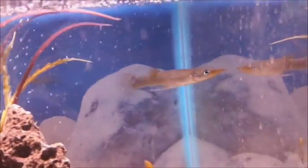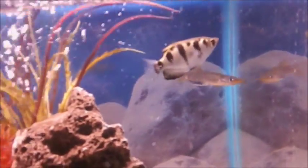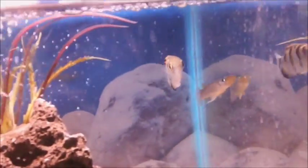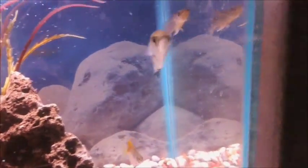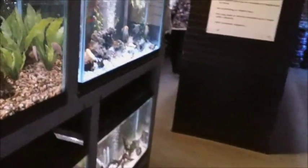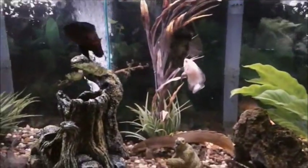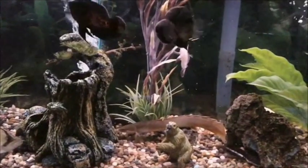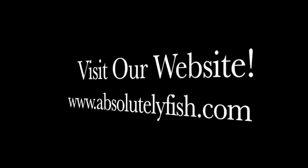They only get approximately six to eight inches. Like all livebearers, they like hard water. That is a regular archer fish — that is not the Toxotes. Well, we hope you enjoyed a walk around the shop two. Maybe we'll do a walk around the shop three. Please give us your comments or thoughts on this. We'd love to hear from you, and if it's as much of a response as the first one, we'd love to do a third one for you. Thank you and we hope to see you soon.